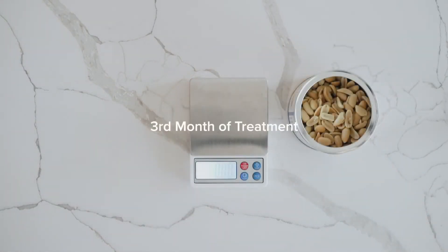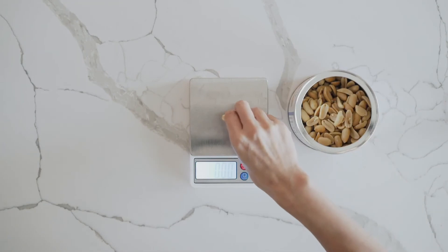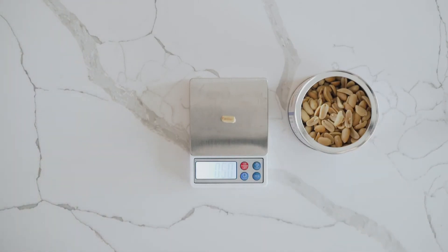Starting the third month of treatment, you will use the actual food product and measure the quantity on a kitchen scale. For example, you may need to measure 0.5 grams of peanut per day. By the end of the buildup phase, your child will be eating 300 milligrams of the allergen protein per day — roughly two small peanuts, one and a half cashews, or one walnut.